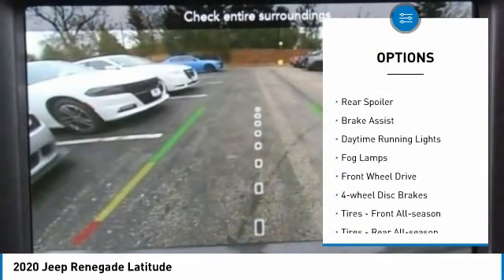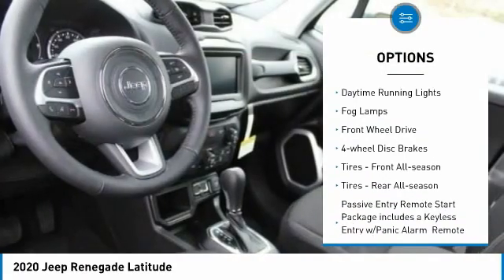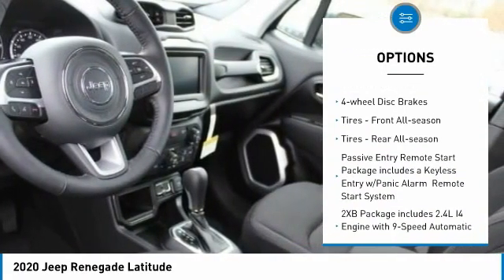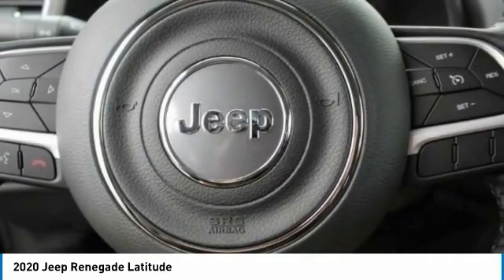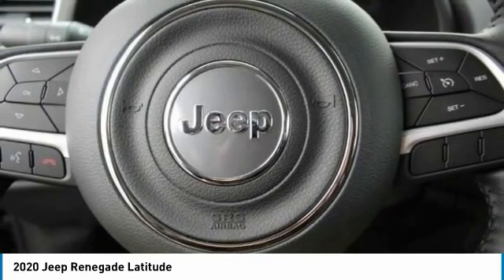Heated mirrors, aluminum wheels, rear spoiler, brake assist, daytime running lights, fog lamps, FWD, four-wheel disc brakes, front all-season tires, and rear all-season tires.